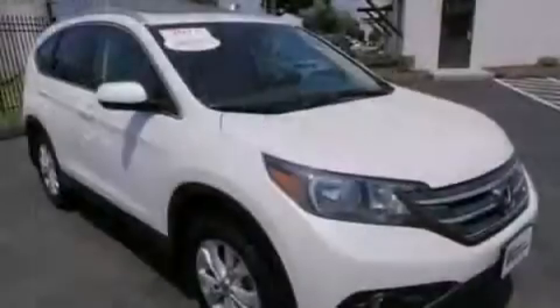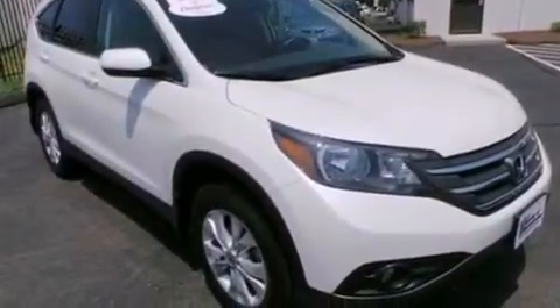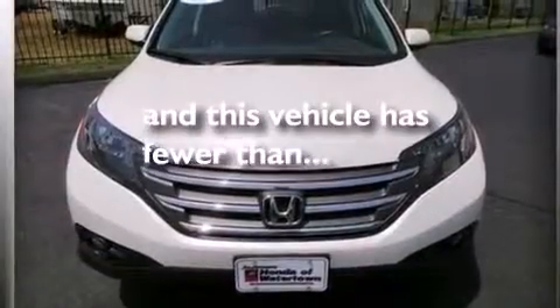An engine immobilizer theft deterrent system, four-wheel disc brakes with ABS, a keyless entry system — and this vehicle has less than 15,000 miles.